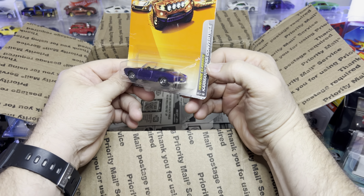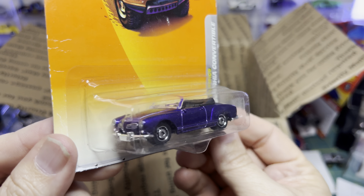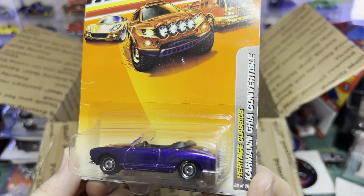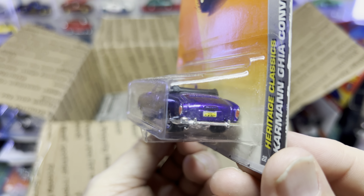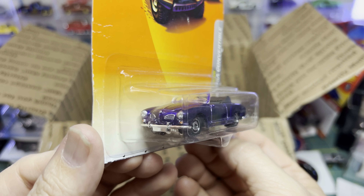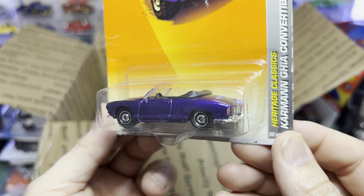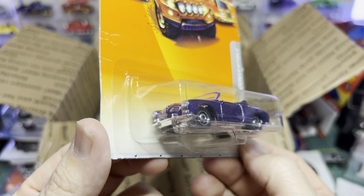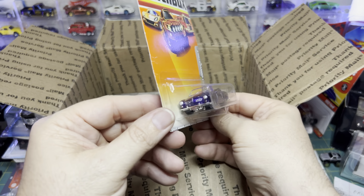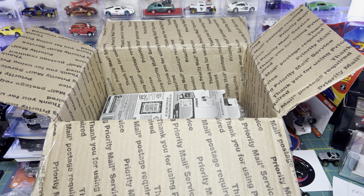Is it a Karmann Ghia? I did not know that Mattel made a Karmann Ghia. My wife loves the Karmann Ghia — this might actually be a car I could give her and she'd appreciate it. If she could have and own a classic car, this would be it. It's even convertible. I'm going to show this to her and if she likes it, I'm going to give it to her.